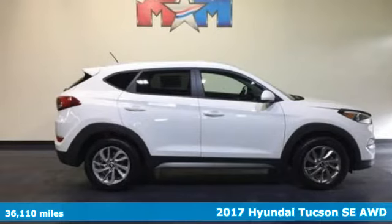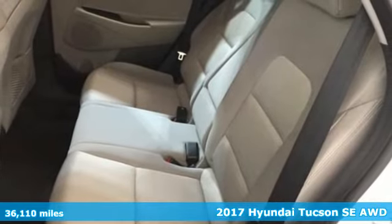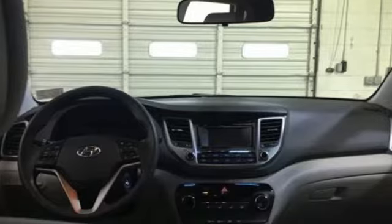Here's a 2017 Hyundai Tucson, built with an eye towards fuel economy and a right foot toward performance. Plus, it offers an exciting list of features.